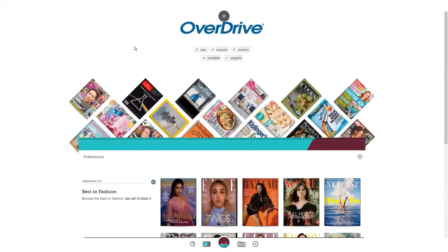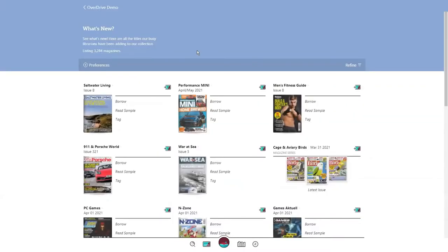You can return back to the library page. From here at the top, you can view one of our curated lists to quickly search and filter through magazines. For example, by tapping on the new filter, you can view all new magazines in your library's digital collection.